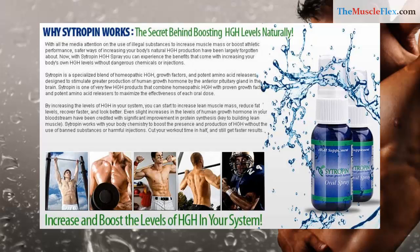Citropin is a specialized blend of homeopathic HGH, growth factors, and potent amino acid releasers designed to stimulate greater production of human growth hormone by the anterior pituitary gland in the brain.